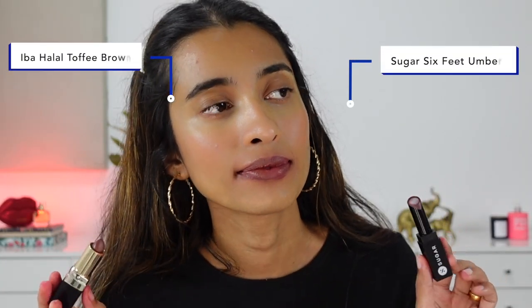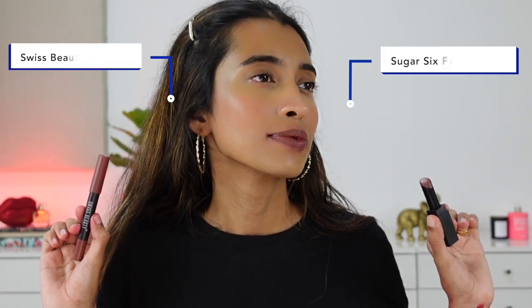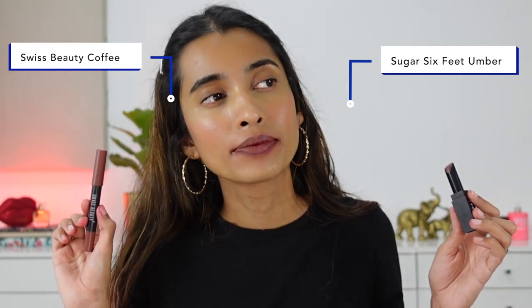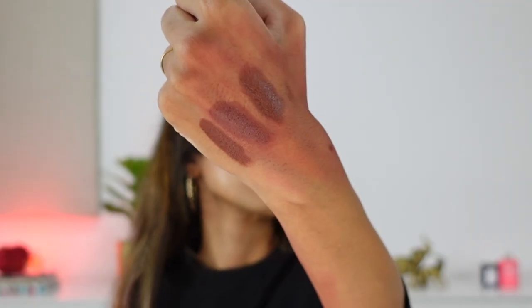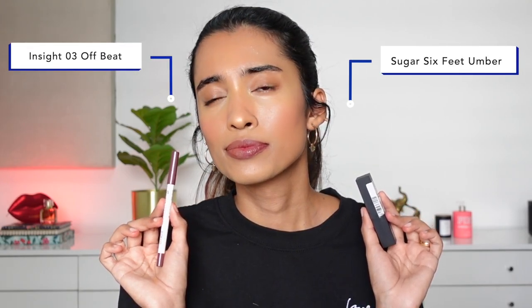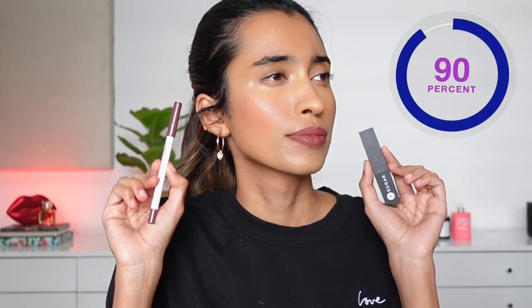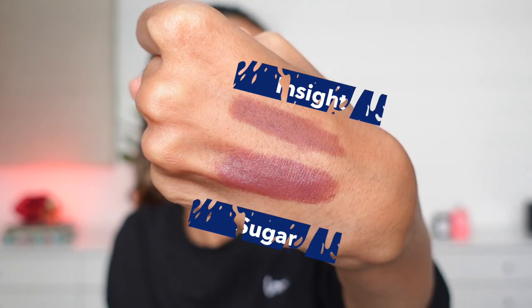Next we have the shade Six Feet Umber from Sugar, and the closest match is from Iba in the shade Toffee Brown. Toffee Brown is a little more brown, while Six Feet Umber has a little more mauve. I couldn't find an exact shade match because this shade is quite unique. Another option that leans a bit brown is the Swiss Beauty lip crayon in the shade Coffee — not identical, but another option. There's also the Insight lip liner — I believe it's LN10 — which is more matte while the Sugar one has more sheen. These are the closest options I could find for this very unique shade.